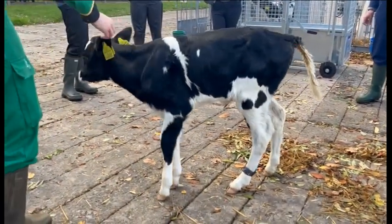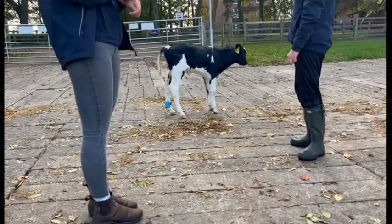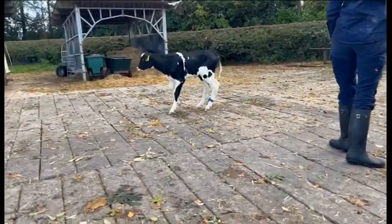Dairy Calf 6400, otherwise known as Bunny, has an issue with her back legs — she doesn't walk, she hops. As she gets bigger, this is going to become a real problem. For an animal that gets as large as a cow, being unable to weight-bear on all four limbs and move normally means she isn't going to make it into the herd eventually.